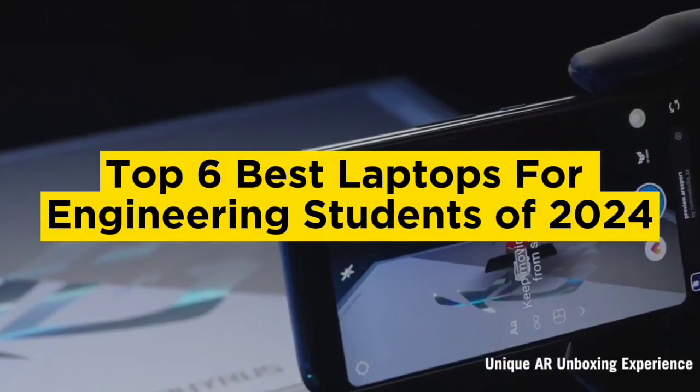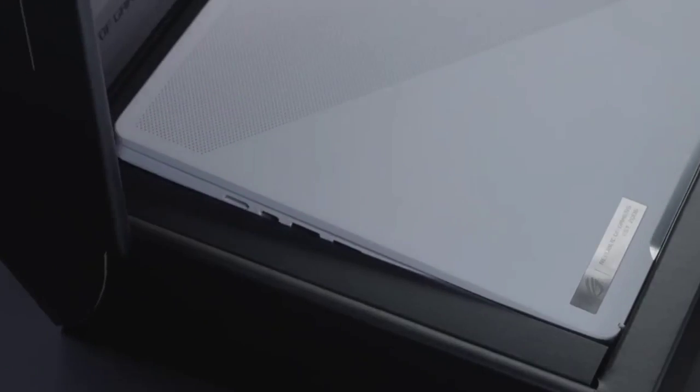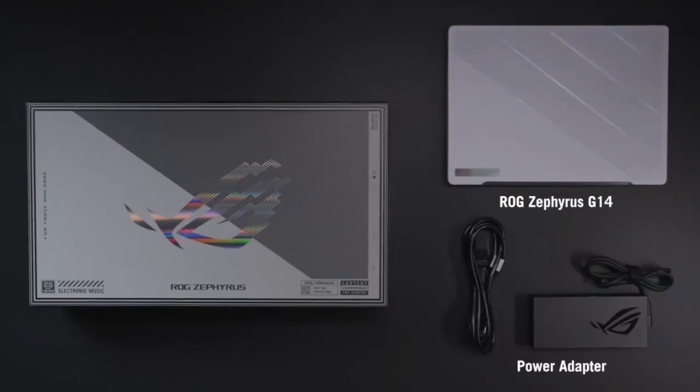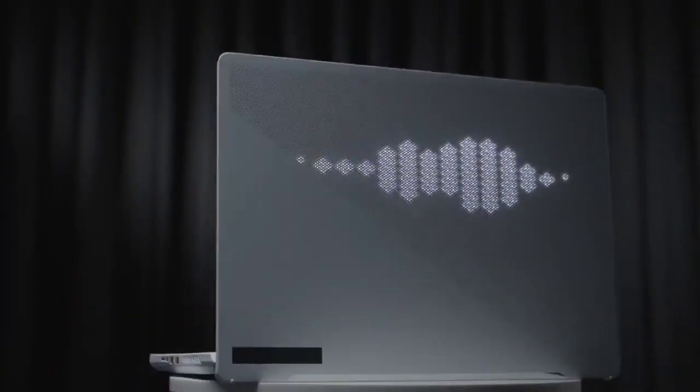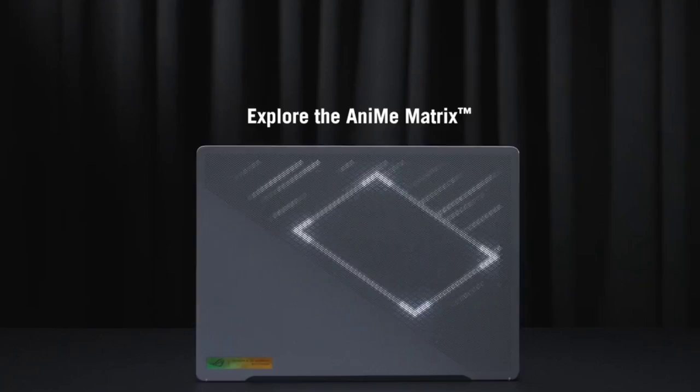Top 6 Best Laptops for Engineering Students of 2024. Today in this video we are going to help you find out the best laptops for engineering students on the market. I made this list based on my personal opinion, and I tried to list them based on their quality, durability, customer reviews, and more.